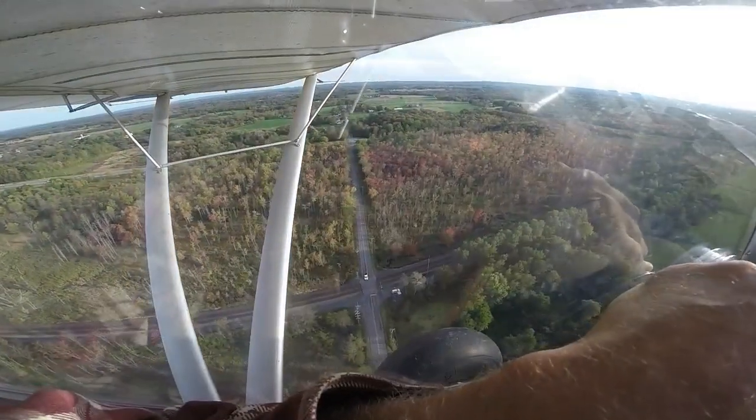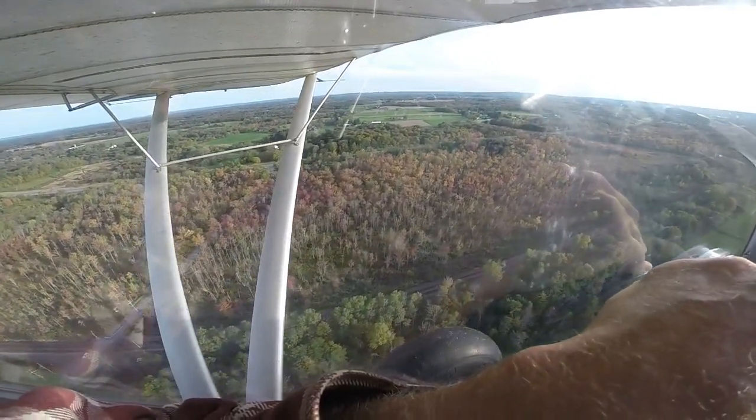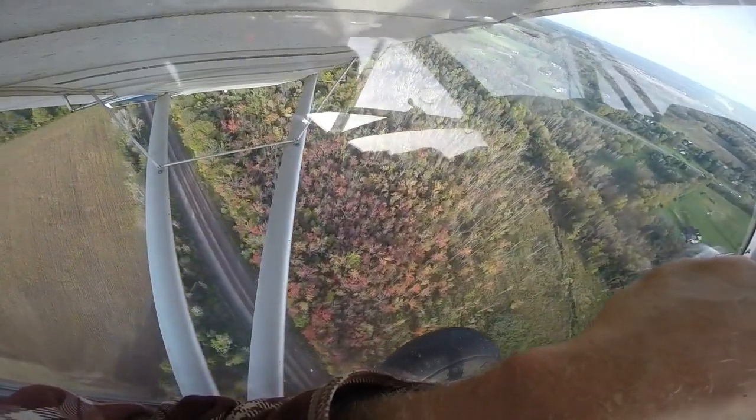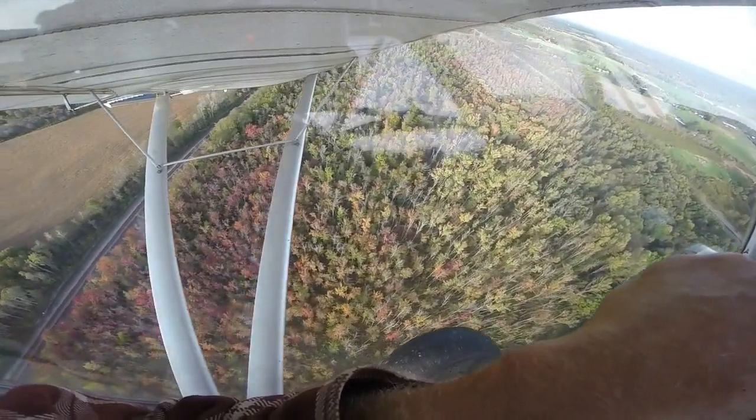Headed back. You can see some color in the swamp right there between the struts. It's hard to tell with this camera, but that was pretty red. We got some reds and yellows right here between the struts also, but everything else is still green.